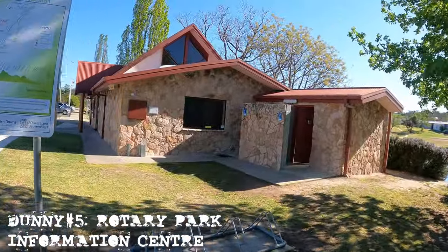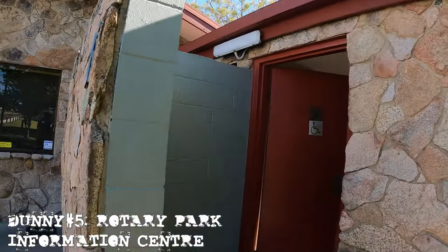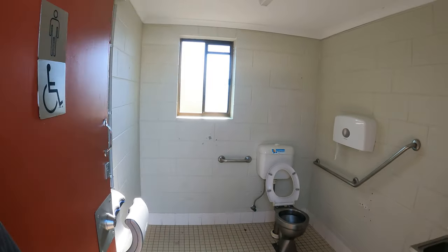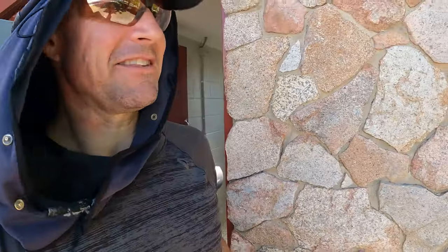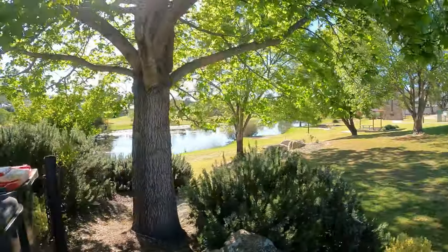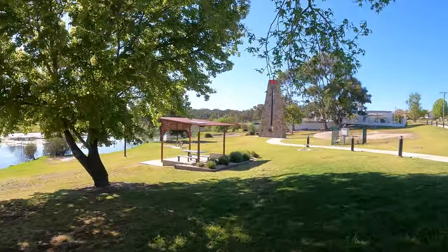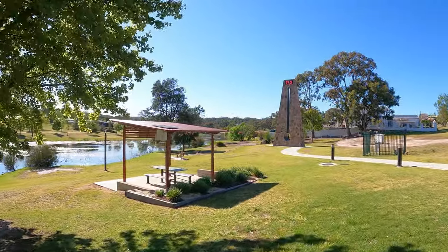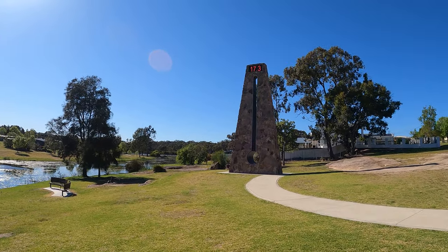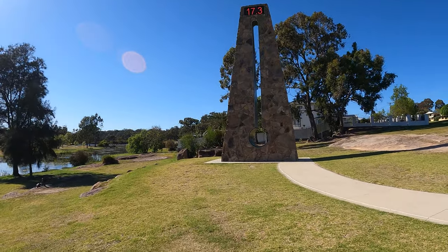Here's the next set of toilets attached to the information center. This is going to be interesting because a dude just came out. Not too bad — it's pretty tight in there. This is just so silly. But look at this — how cool is this? It's like the world's biggest thermometer here in Stanthorpe. It's 17.3 degrees here. How cool does this thing look? This is amazing.